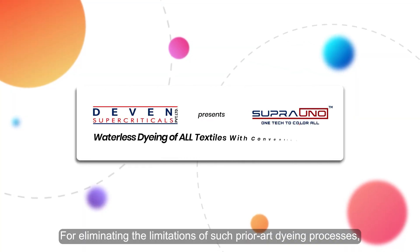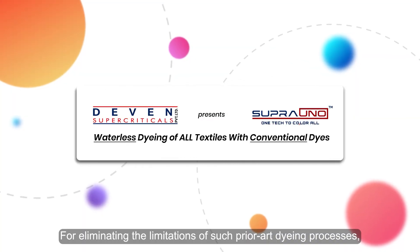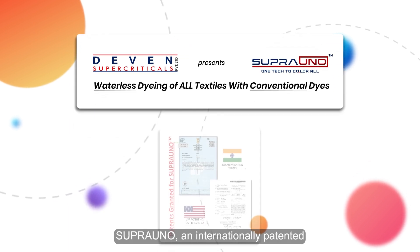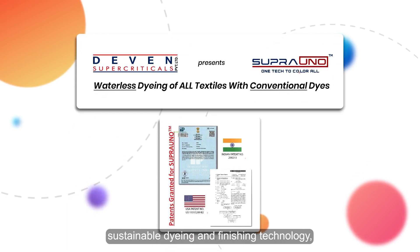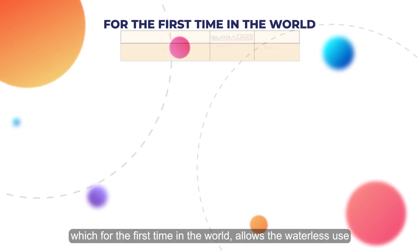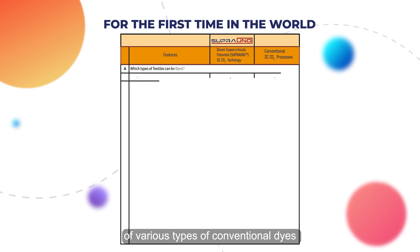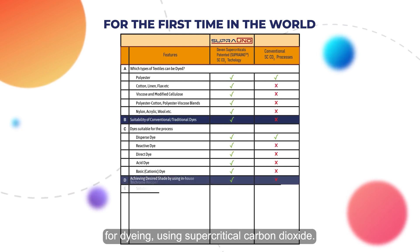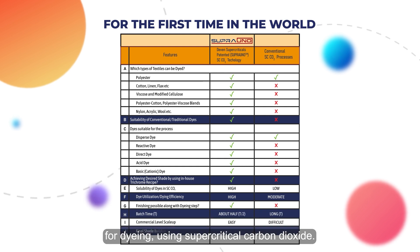For eliminating the limitations of such prior art dyeing processes, Devon Super Criticals has developed Supra Uno, an internationally patented sustainable dyeing and finishing technology, which for the first time in the world allows the waterless use of various types of conventional dyes and their traditional trichrome recipes for dyeing, using supercritical carbon dioxide.